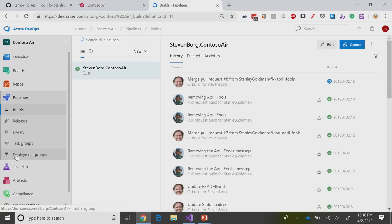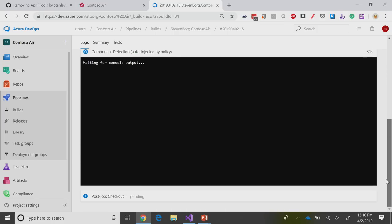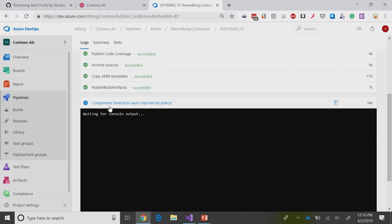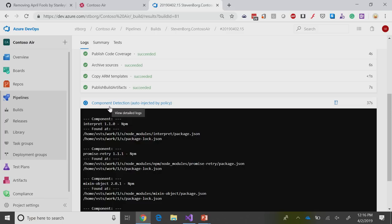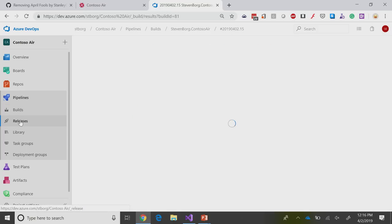Let's go back to pipelines because I think pipelines is important here. On the pipeline side, we've got a build that's currently executing — that's the build off that merge pull request. Not only did I want to check your pull request, but now that I've merged it in, I want to run that test again. That's currently running, and you can see it right here. We can drill in and see details — it's running on an Ubuntu agent. I can see some console output; right now it's going through component detection, making sure all of my open source components are legit.